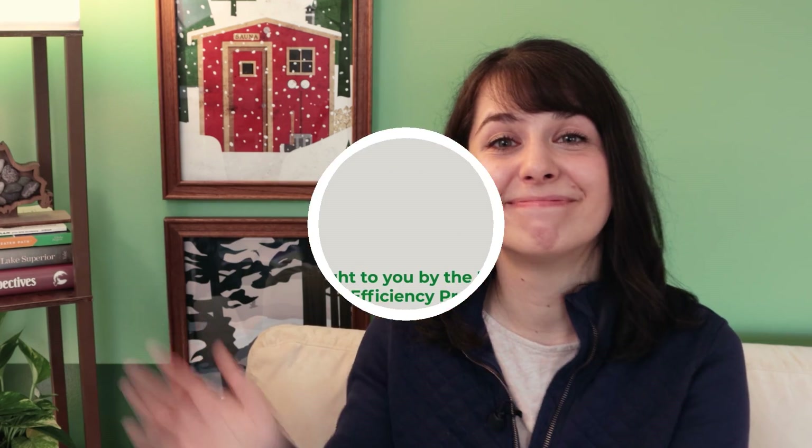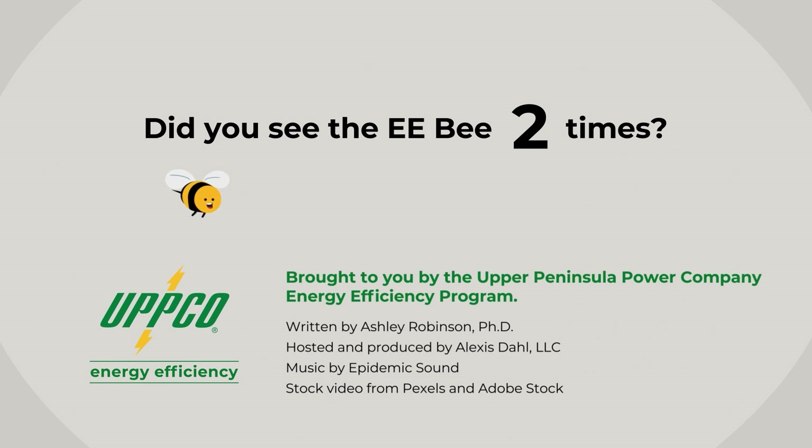But they're not just used for climate control. We'll see you again for episode 3 and talk more about how this technology is being used to make other major appliances in your home more efficient than ever. See you then! This educational heat pump video is brought to you by the Upper Peninsula Power Company's Energy Efficiency Program.